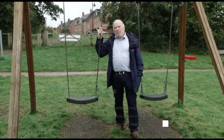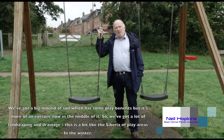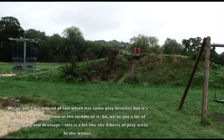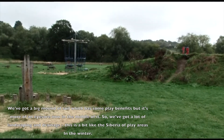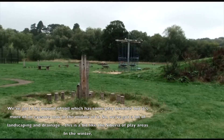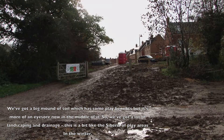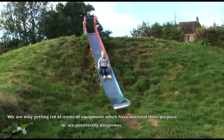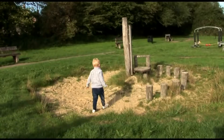We've got a big mound of soil which has some play benefits but it's more of an eyesore now in the middle of it. So we've got a lot of landscaping and drainage to deal with. This is a bit like the Siberia of play areas in the winter. We're only getting rid of items of equipment which have outlived their purpose or are potentially dangerous.